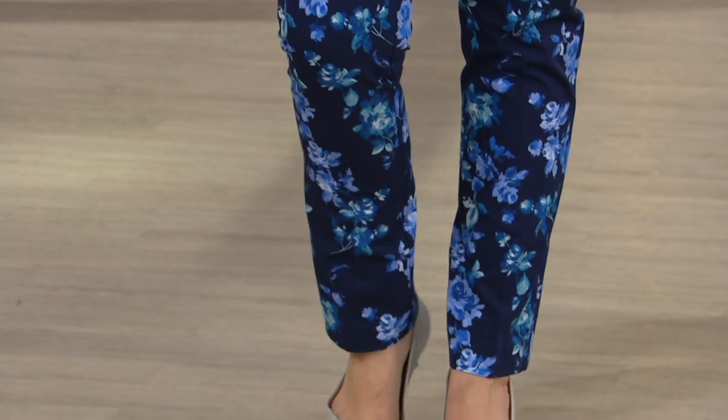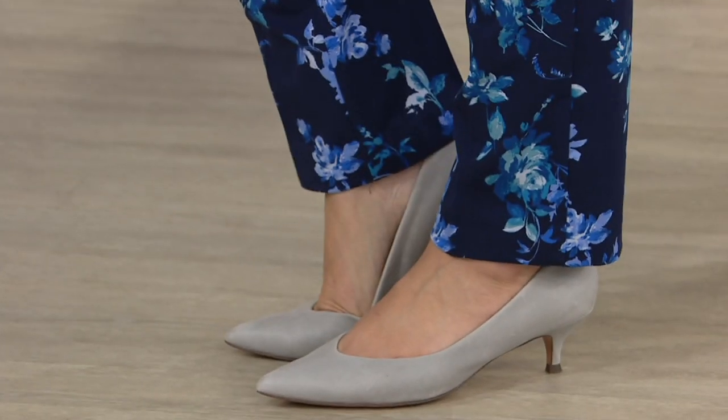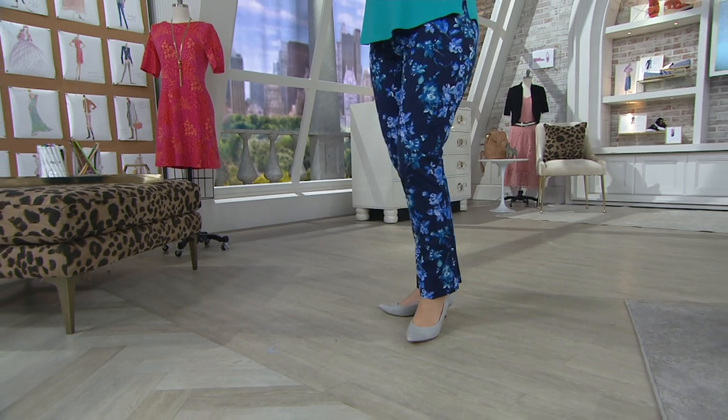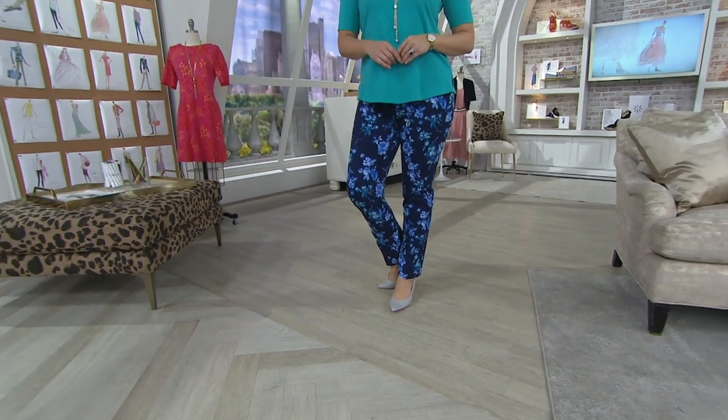I can totally tell that our Isaac aficionados are watching today. We have had a thousand orders on these pants already. I'm guessing a lot of you just saw them on Bonnie and Christina, myself, and you just said, wait, these are in the show? I gotta look, because I bet they're a really good deal.